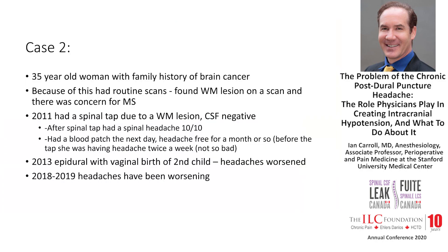Another case: a 35-year-old woman with a family history of brain cancer living in Mississippi. Due to routine brain scans, she was found to have a white matter lesion and there was concern for multiple sclerosis. She had a spinal tap in 2011; it turned out she did not have MS. But after the spinal tap, she developed a spinal headache — 10 out of 10. She had a blood patch the next day and was headache-free for a month. In 2013, she had an epidural with the vaginal birth of her second child, and her headaches worsened substantially. By 2018 or 2019, she was having debilitating headaches every day.